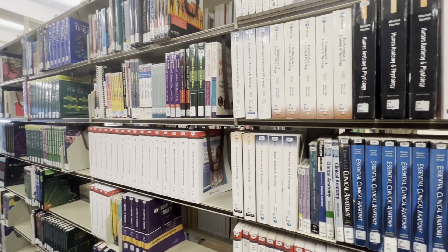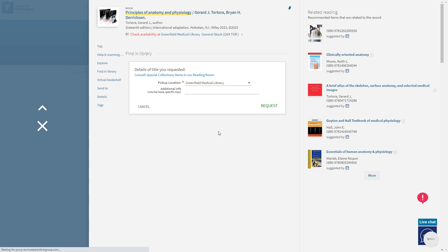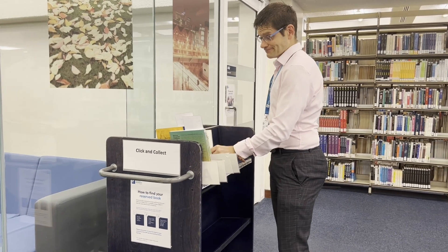If you'd like to place a reservation on a book you can use our click and collect service. You can request books to be delivered to your nearest library or reserve a book in advance and pick it up from our reservation shelves.